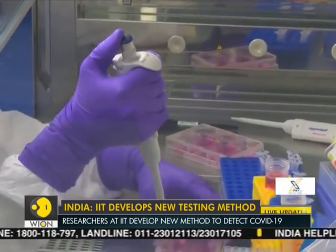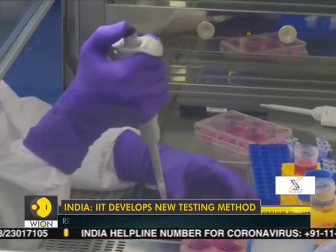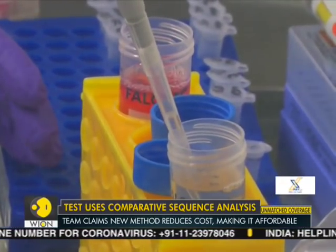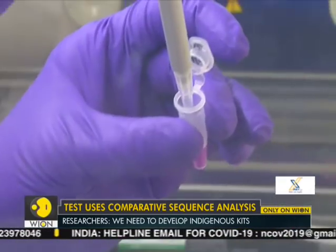Till yesterday, India had tested a total of 16,911 samples, out of which 315 were found positive. Latest confirmed cases in India now stand at 341.